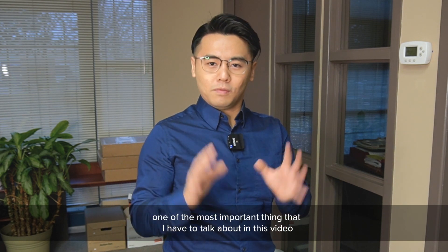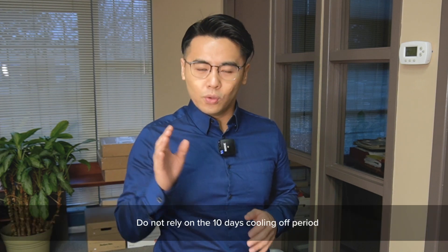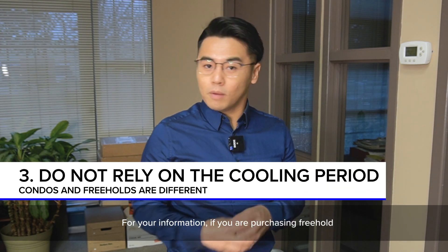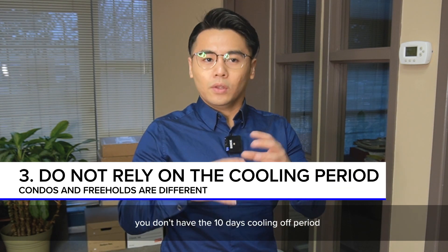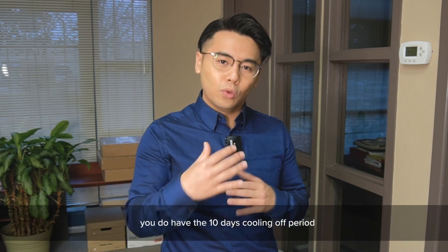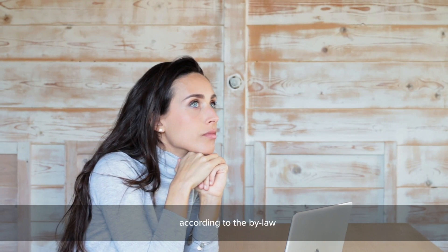Third — and this is one of the most important things in this video — do not rely on the 10-day cooling off period. For your information, if you're purchasing freehold, you don't have the 10-day cooling off period. If you're purchasing a condo, you do have the 10-day cooling off period according to the by-law.